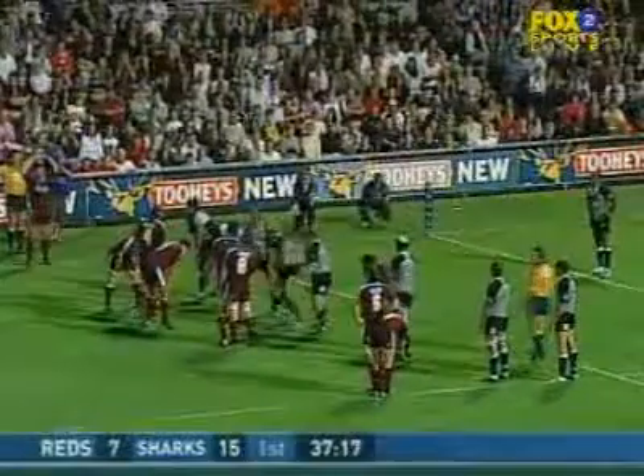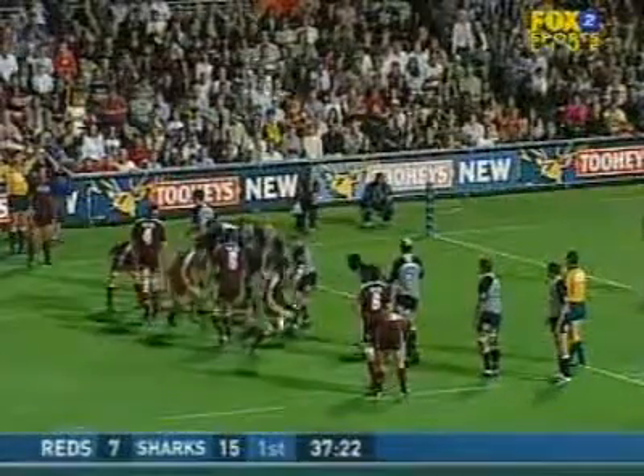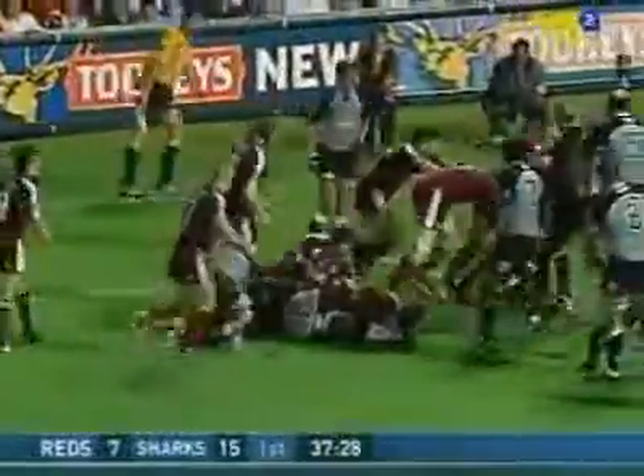It is important for coaches to understand that the coaching of the line-out does not conclude after the ball has been won, as this negates the many attacking opportunities that exist from this platform.